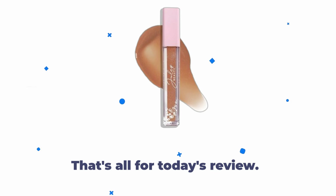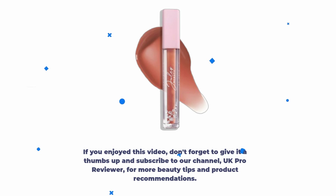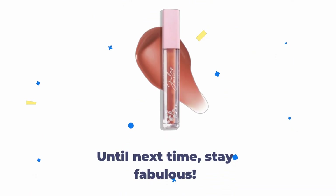That's all for today's review. If you enjoyed this video, don't forget to give it a thumbs up and subscribe to our channel, UK Pro Reviewer, for more beauty tips and product recommendations. Until next time, stay fabulous. Bye-bye.